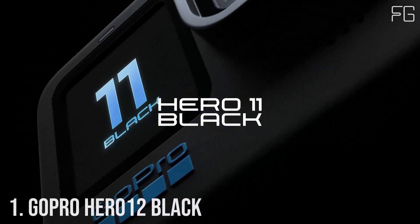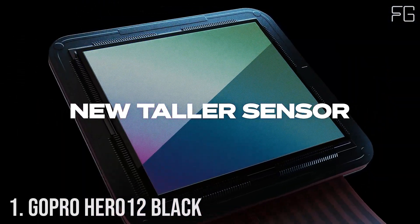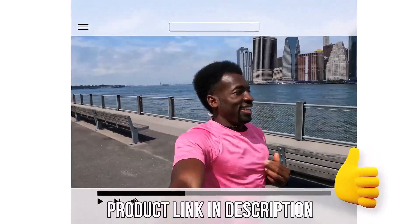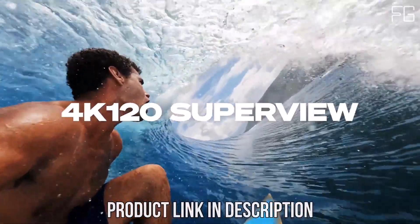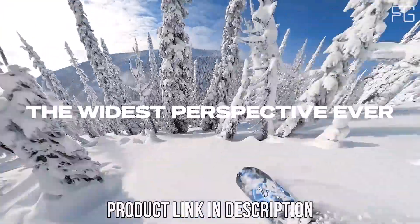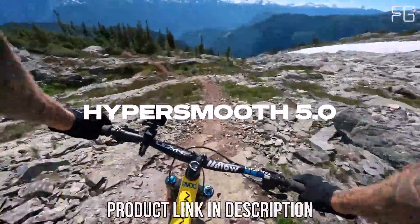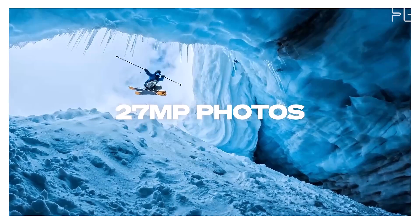Number 1: GoPro Hero 12 Black. Are you ready to elevate your adventure game? Look no further than the GoPro Hero 12 Black. Packed with groundbreaking features and cutting-edge technology, this waterproof action camera is designed to capture every exhilarating moment with stunning clarity and precision. The Hero 12 Black redefines image quality with its high dynamic range (HDR) capability, delivering breathtakingly vivid videos and photos.